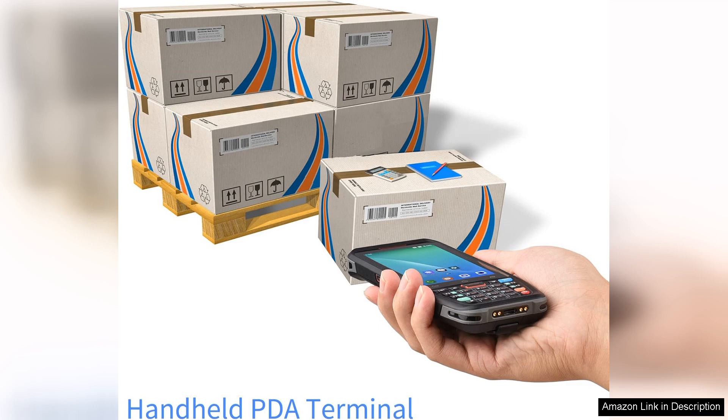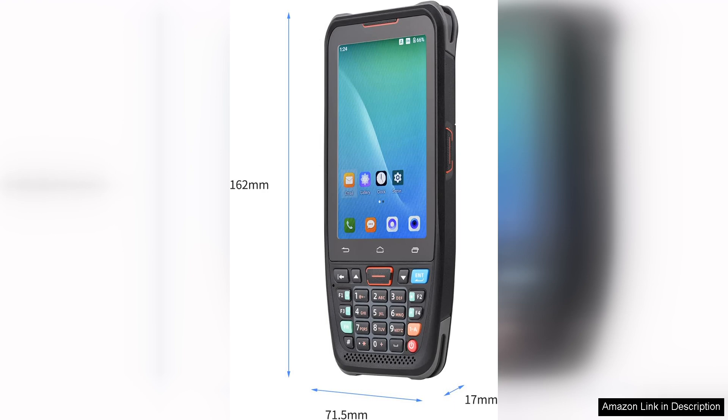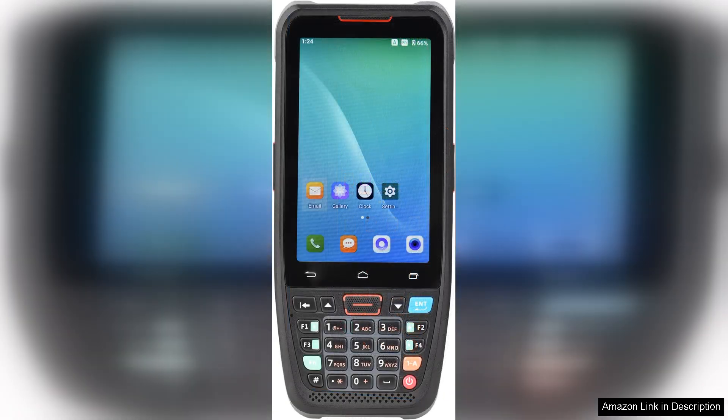Connectivity options are another highlight. The device supports 2G and 4G networks, ensuring you can stay connected even in areas with limited Wi-Fi. This feature is particularly advantageous for businesses that operate outside or in locations where reliable internet access is a challenge.